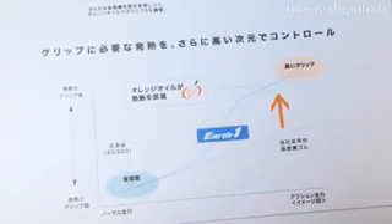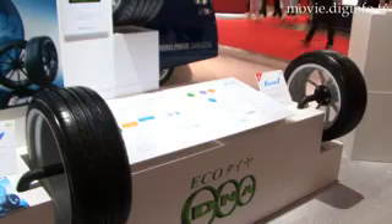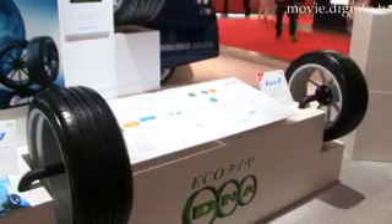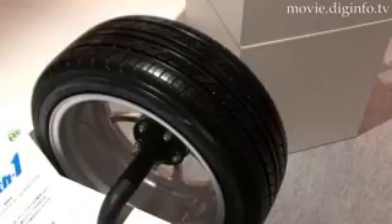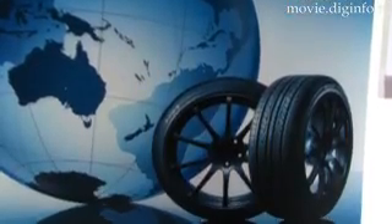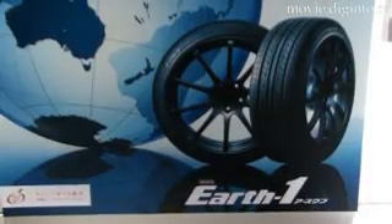Its low energy consumption was achieved by applying the compound technology used in DNA DB Super E-Spec tires, the flagship tire in its ECHO DNA tire series, just released in July of last year. Tire rolling resistance was reduced by increasing the percentage of natural rubber, which is characterized by limited heat generation.